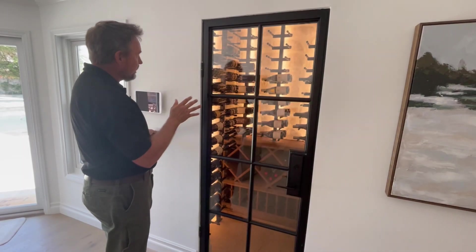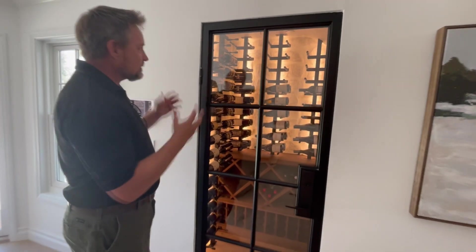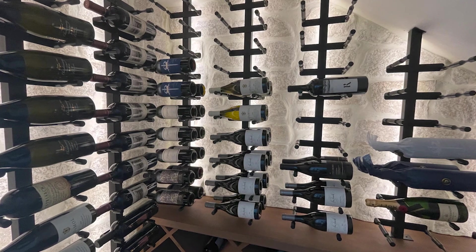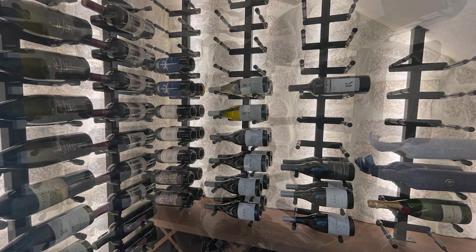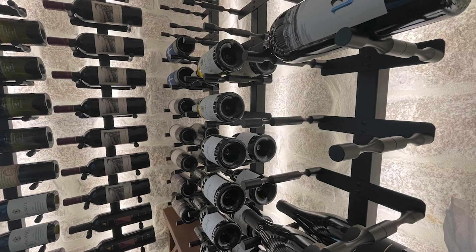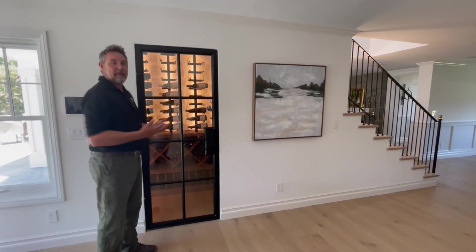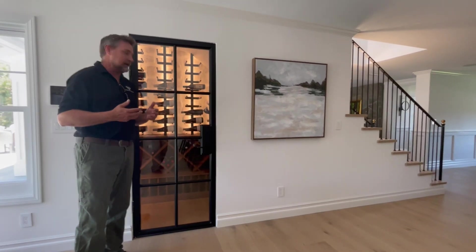We've also got rear back lighting, and what's cool is that we actually installed the LED strips on the back side of the frames to really illuminate this expertly done wall of stone. One of the things you can really say about this wine cellar is that it is a piece of art.